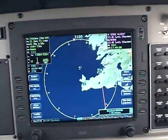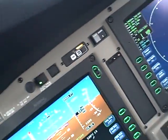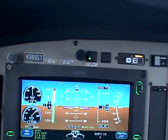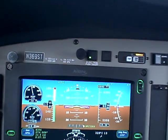Here we are on the base, and I'm going to go ahead and slow it down a little bit to get the spacing a little better. I see the traffic on the TCAS there. Let's go with 25 inches.